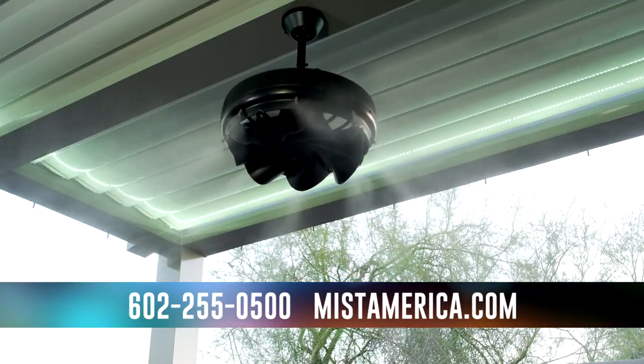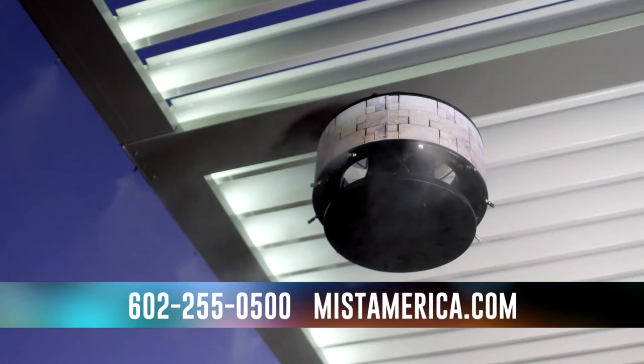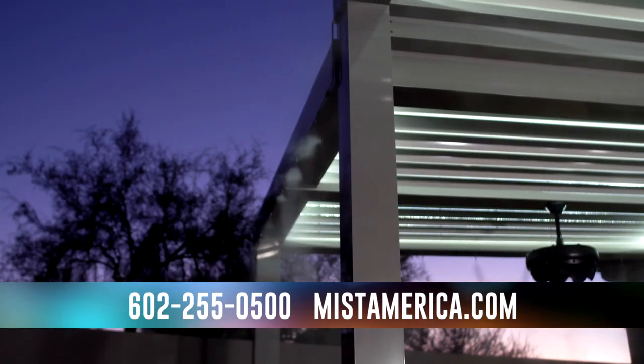In addition to providing relief during the hottest times of the day, we have found that the Mist360 line is ideal for the evening hours after the sun sets, where we can drop the temperature into the 70s making for a beautiful outdoor experience. Our customers typically use these fans 9 to 10 months a year, making it a truly year-round solution.